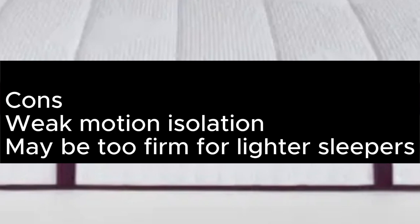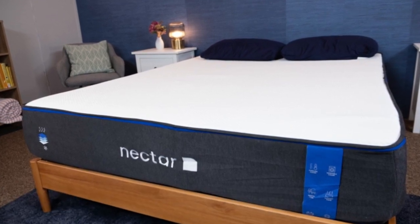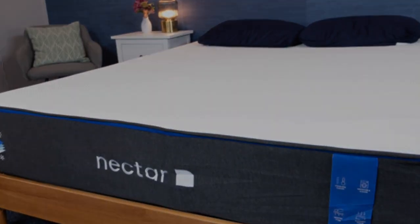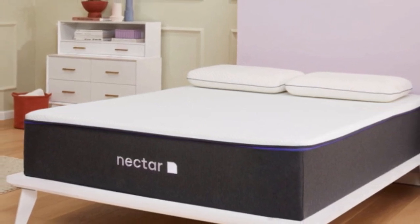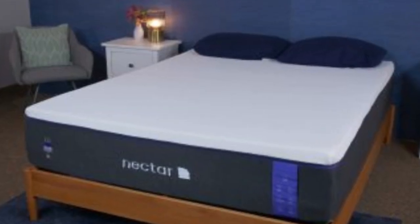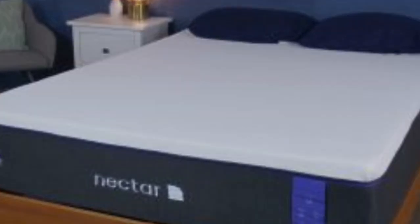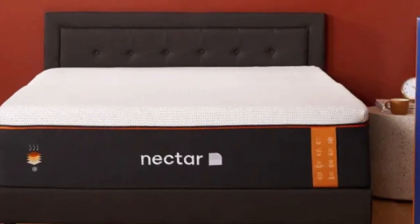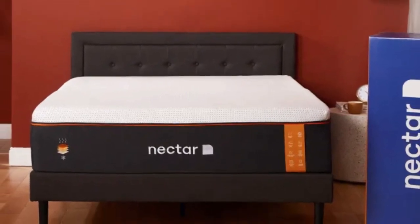Number 4: The Nectar Premier Hybrid is the fancier sibling of the ultra-popular Nectar Original, with a 13-inch tall design that layers up foams with inner springs and a luxurious Euro top. The plush memory foam hugs the sleeper's body but is balanced by a tier of bouncier active lift foam, which boosts the responsiveness of the surface and stops you from feeling like you're being swallowed by the mattress. Nectar says this has a medium-firm feel, and our testers judged it to be around 7 out of 10 on firmness. We found it most comfortable for side sleeping, with ample pressure relief around the shoulders and hips, as well as excellent spinal support. It'll be too soft for most stomach sleepers — the DreamCloud would make a better choice as it provides firmer support.